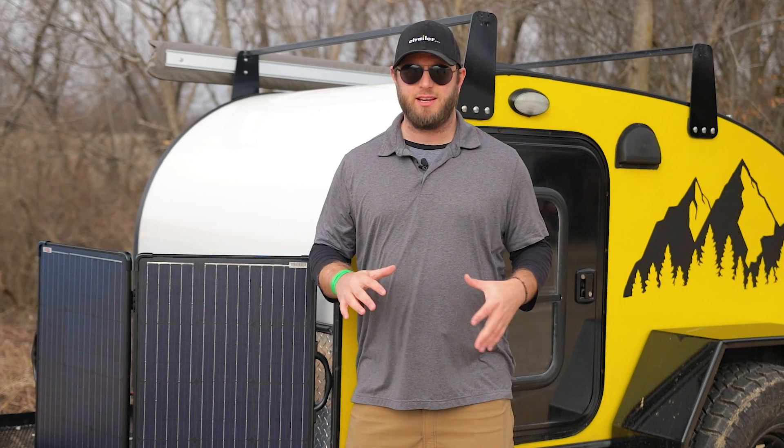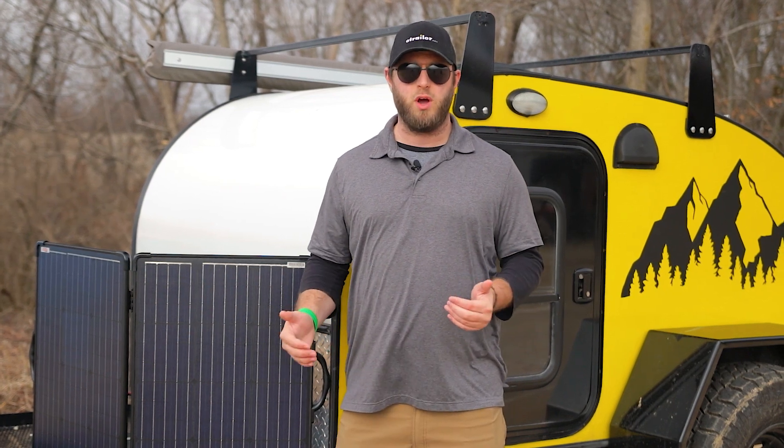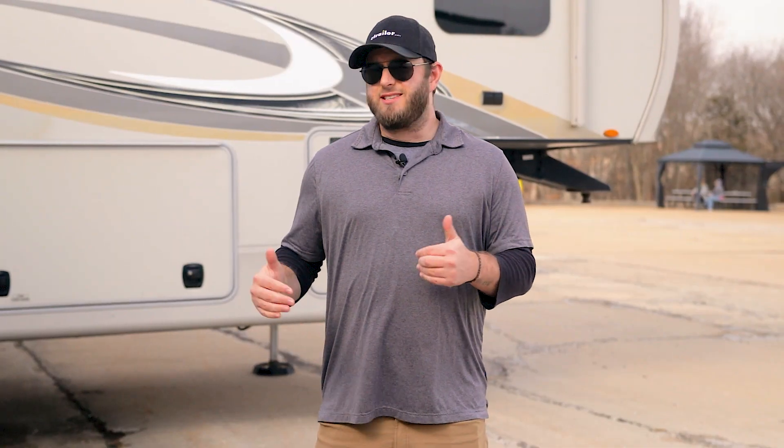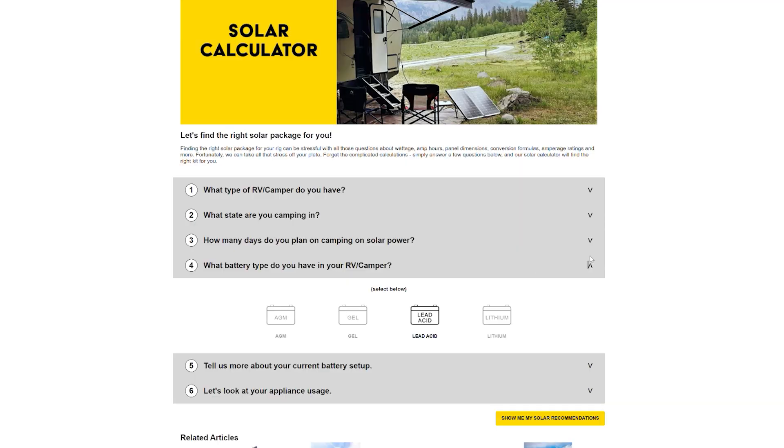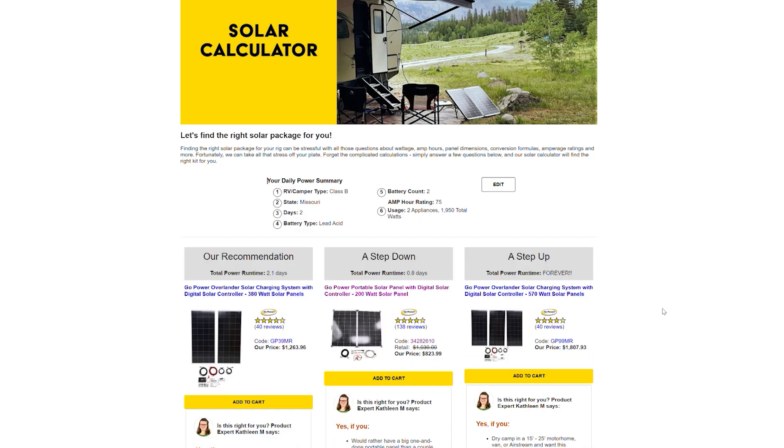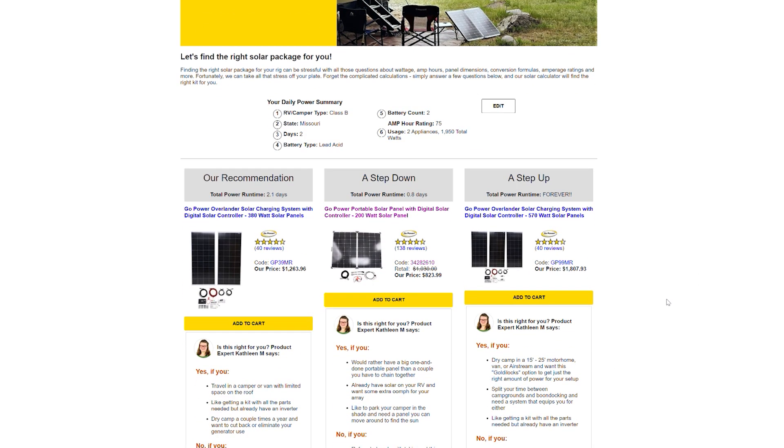Your battery capacity is going to be extremely important in determining what you can run. The big takeaway here is that the type of battery doesn't matter nearly as much for your solar panels as it does for your solar controller. That's why on our solar calculator we ask you what type of battery you're using — to make sure we get you a solar controller recommendation that's compatible with both your batteries and your solar panels.